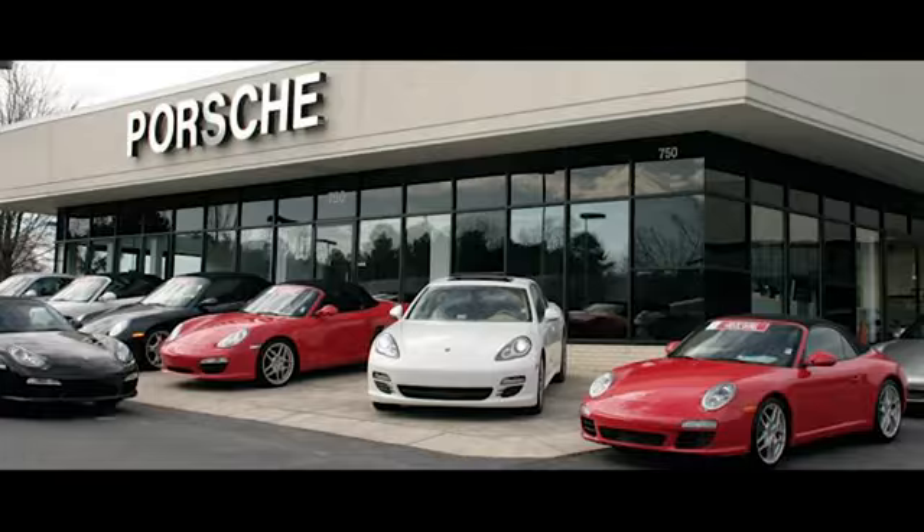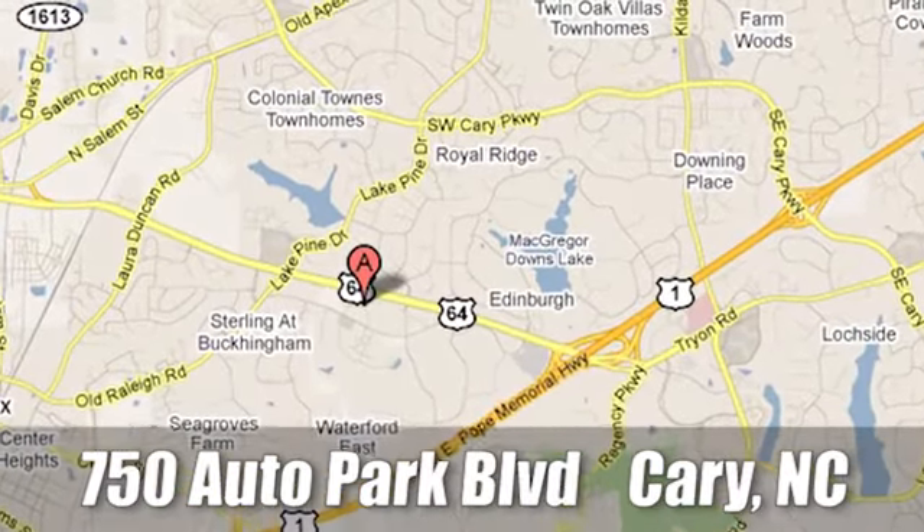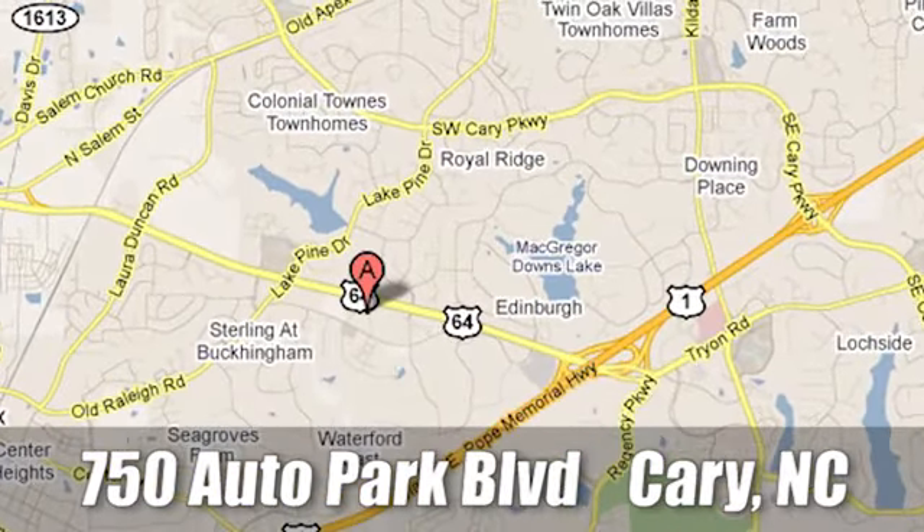Leith Porsche — the name you can trust since 1969. For a dealer more passionate about Porsche, you have to go to Germany. We're conveniently located at 750 Auto Park Boulevard in Cary, North Carolina.